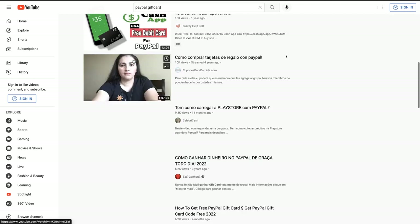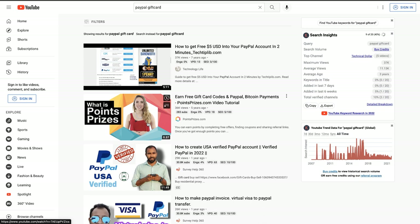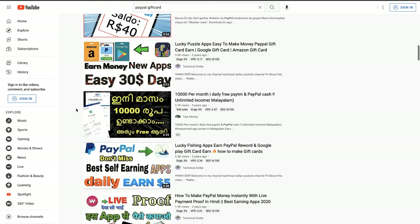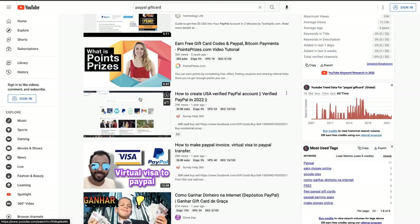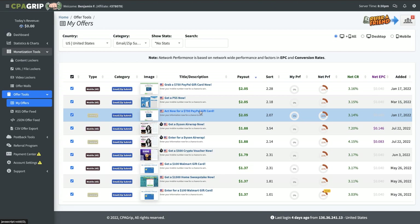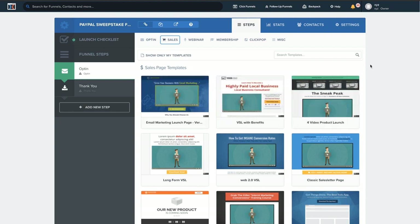If you want, you can also find Creative Commons videos - these videos you can repost. You can go ahead and download all the best videos you can find in English, so it can appeal to people inside the United States. When you upload your YouTube video, there's a way to put the location as United States. You can straight up repost the video, and then in the YouTube description say: if you're from the United States, you have a chance to win a $750 PayPal gift card right here. They'll go over to your landing page, which I'll show you how to do in a second using ClickFunnels.